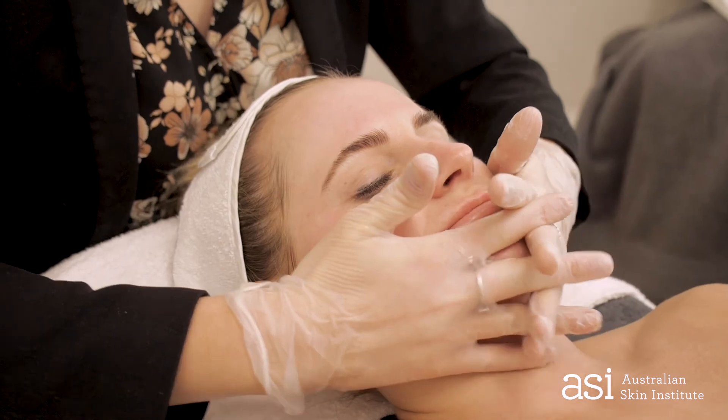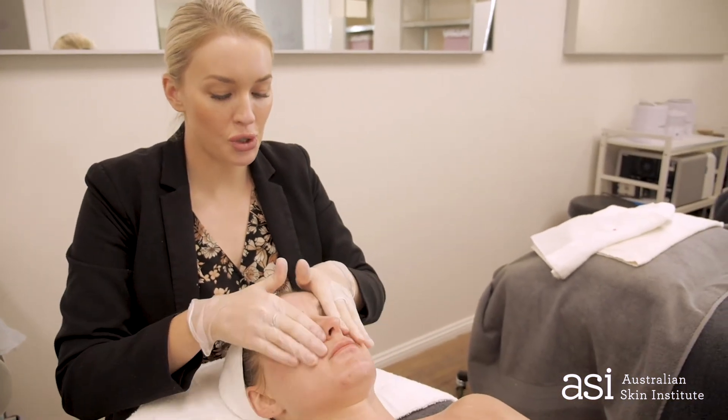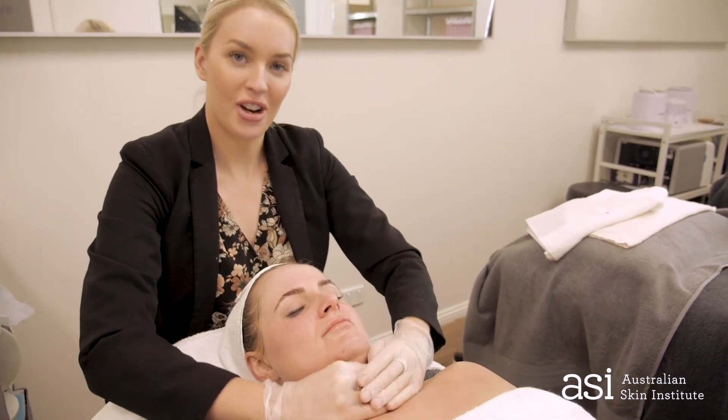Now we're just going to pop on our finishing steps. You can choose the best serum and moisturizer for your client. I have decided to go with our Pure Hydration Concentrate to really lock in that hydration, and I'm going to layer that with a little bit of our Peptide Serum and Outdate Cream.